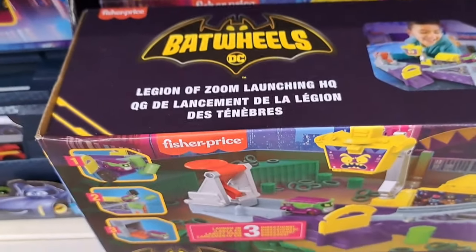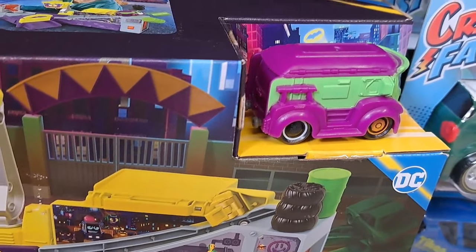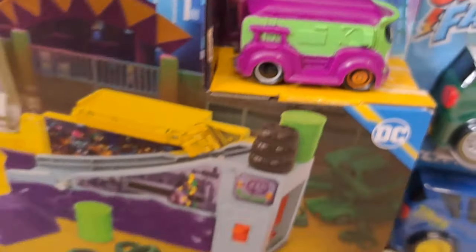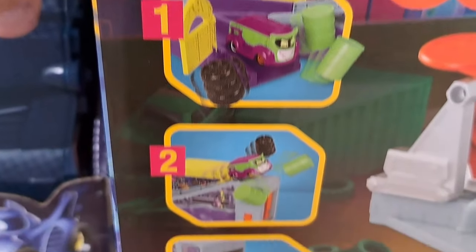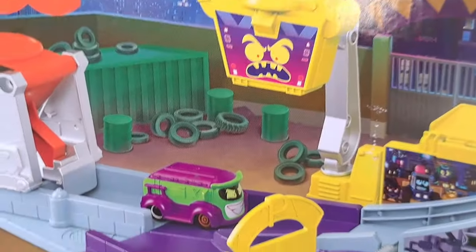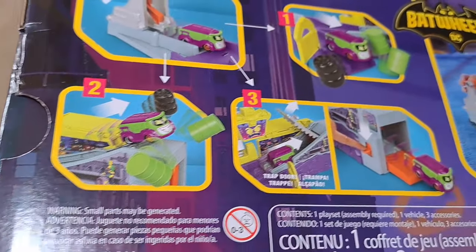We got this set here — the Legion of Zoom launching headquarters. Looks like it's got a little Joker van. You can launch the Joker van. Pretty fun. Let's check out the Bat and get some more details.